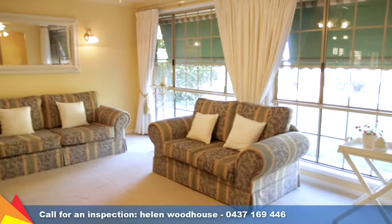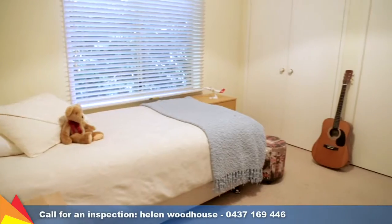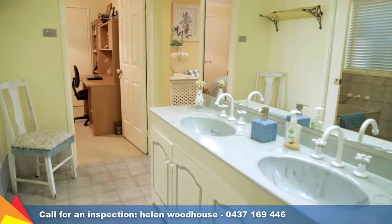The family can enjoy their own space with three bedrooms — the main with en suite and the other two bedrooms featuring two-way en suite access to the main bathroom.